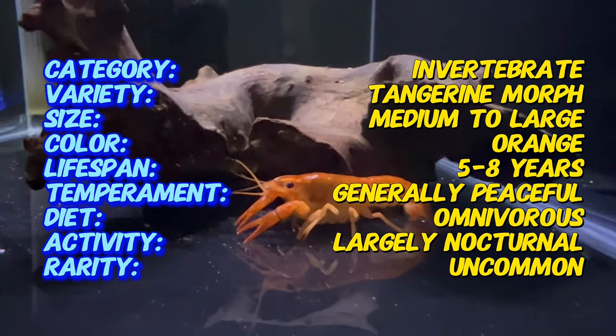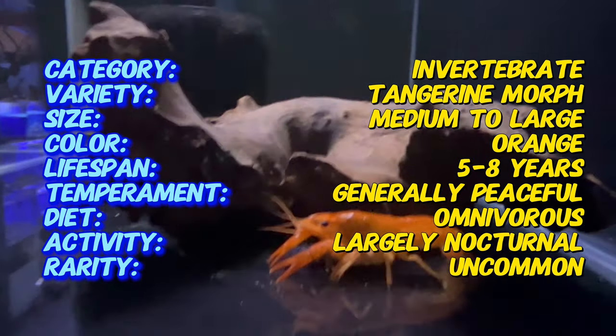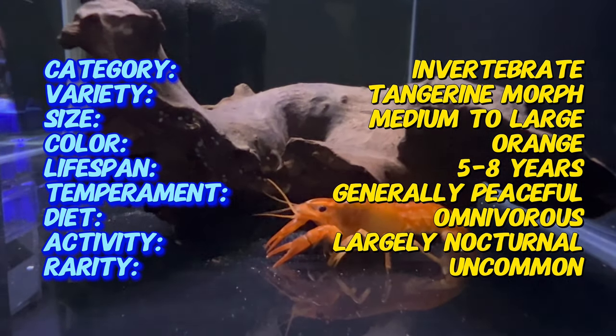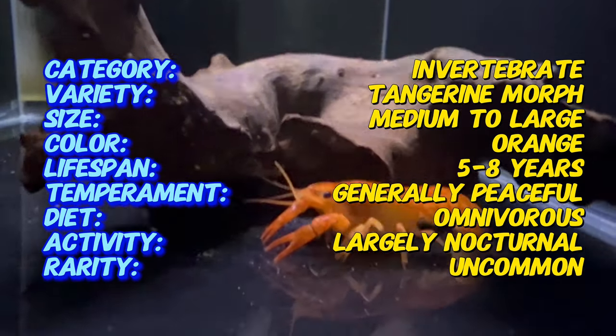Originally from the United States, particularly Louisiana and Florida, its captivating coloration has led to its popularity in the aquarium trade, where it has become a prized addition to freshwater tanks.